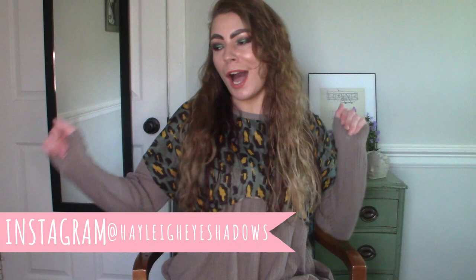Well, hello. Thanks for coming back to check out another video. We are here today to sit down and talk about my favorite A to Z eyeshadow shades.